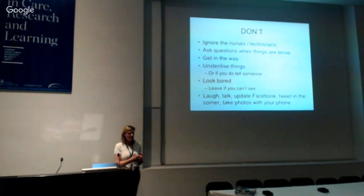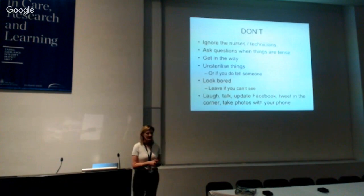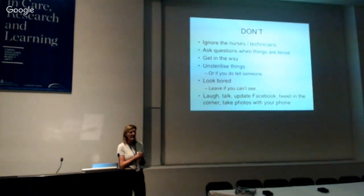It takes quite a while to learn not to scratch your shoulder when scrubbed, or to check what's behind you before stepping back. Don't unsterilize things, but if you do, please fess up — say 'I think I might have just touched that trolley,' because that keeps the patient safe. We will respect and trust you more if you tell us. If it's boring and you don't want to be there, leave.